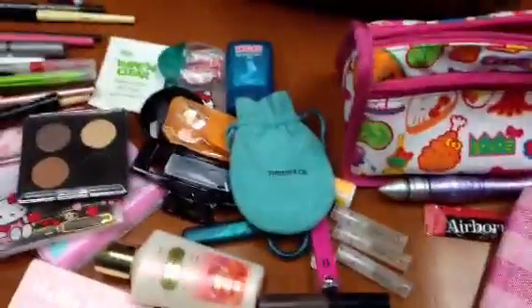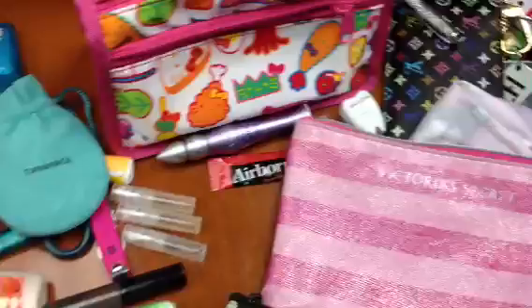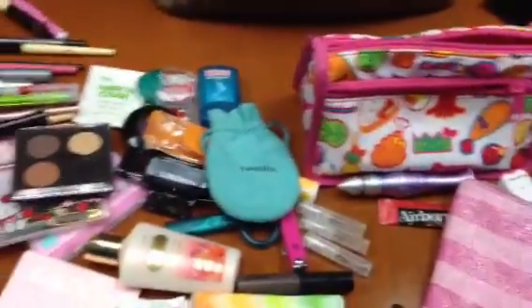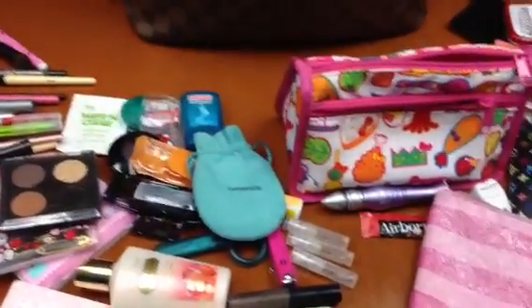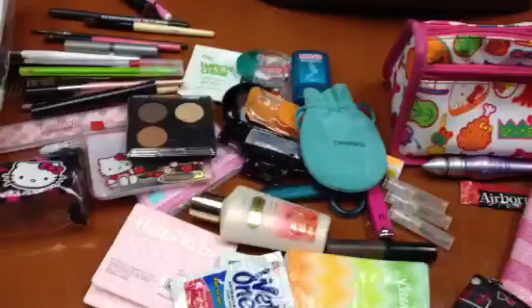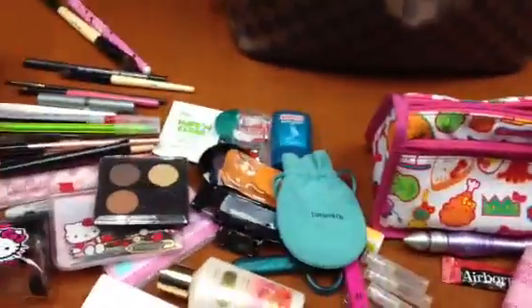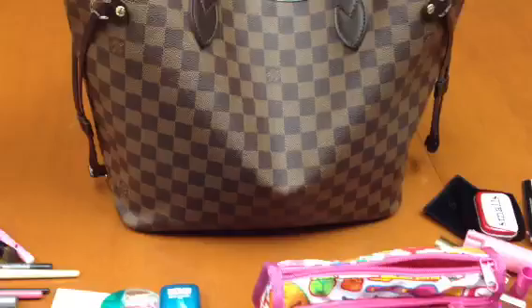So that is all I have in my bag — I did take away a lot of stuff. For those who think I'm showing off: this is YouTube, this is where people show things. If you feel it's too much, feel free to unsubscribe. This is where I share with my viewers and subscribers what I carry, and I want to thank all the nice people out there.